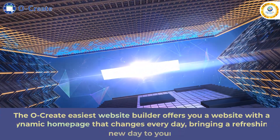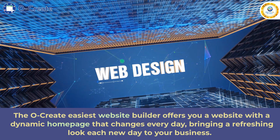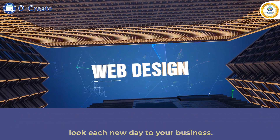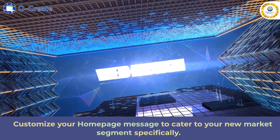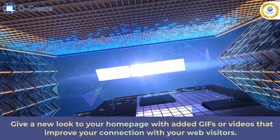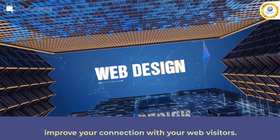The Ocreate Easiest Website Builder offers you a website with a dynamic homepage that changes every day, bringing a refreshing look each new day to your business. Customize your homepage message to cater to your new market segment specifically. Give a new look to your homepage with added GIFs or videos that improve your connection with your web visitors.